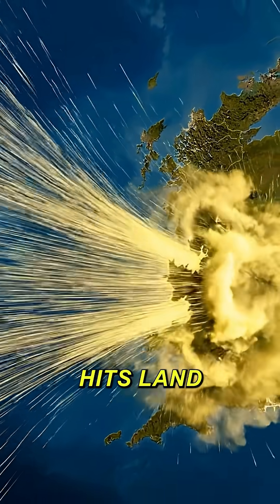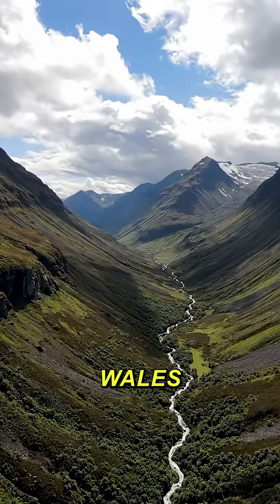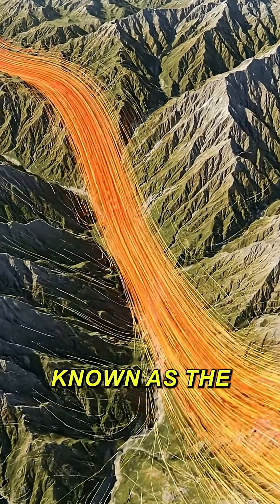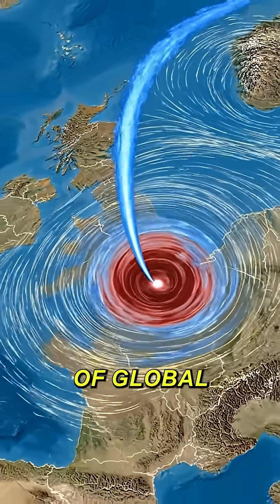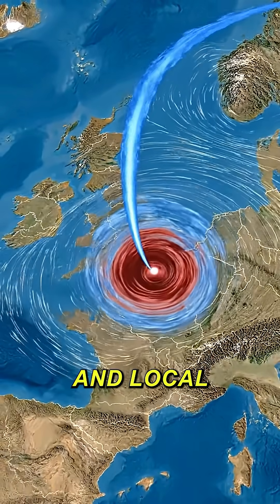And once the wind hits land, the geography makes it worse. Mountains in Scotland, Wales, and northern England funnel the wind through valleys, speeding it up — a phenomenon known as the Venturi effect. So it's not just bad luck. It's a perfect combination of global circulation, a powerful Jetstream, and local geography.